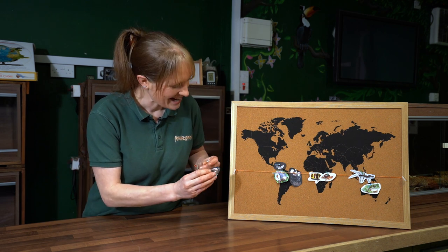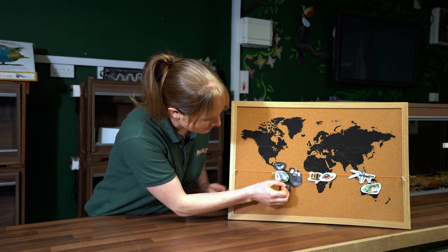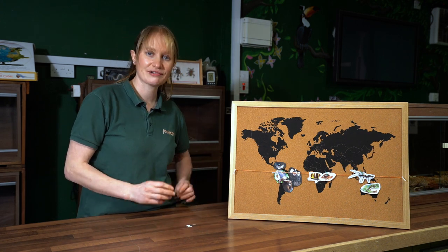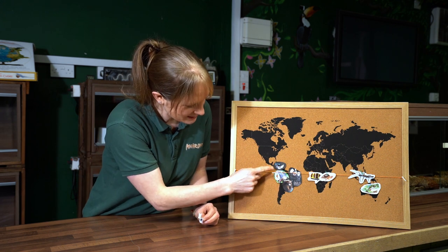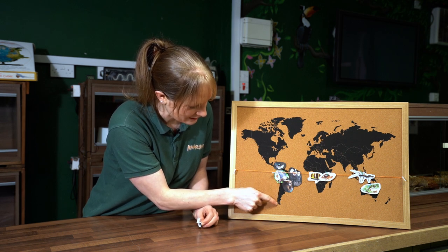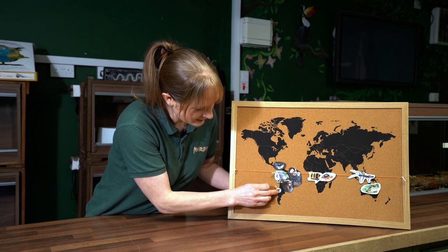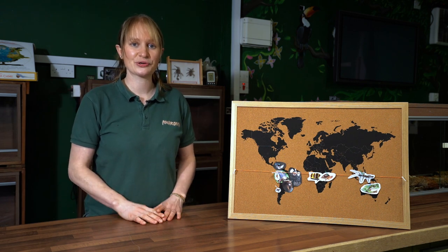We also met our chili rose tarantula. Chile is in a slightly different area to the other South American animals — it's a very long, thin country down the left-hand side of South America. The chili rose isn't really from the rainforest; she's from more desert and dry scrub areas, so I'll place her in the middle of Chile on the map.